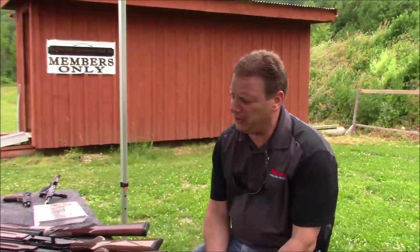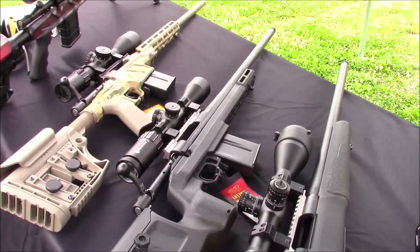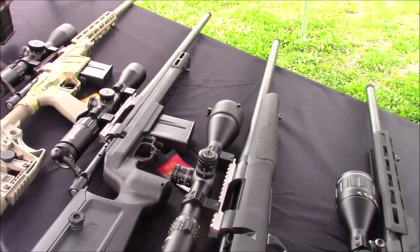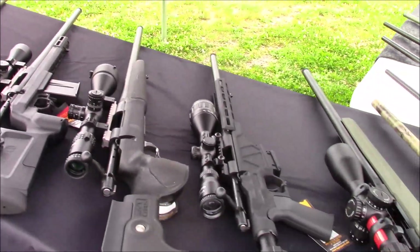Popular offerings this year — the 6.5 Creedmoor is still most common. We've now expanded out to the 6mm Creedmoor as well, as well as .308 and .300 Win Mag.